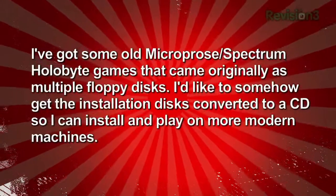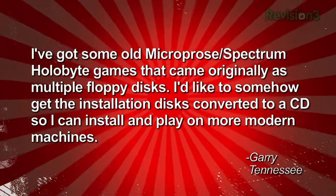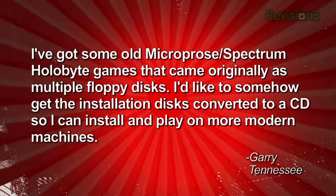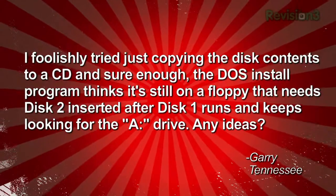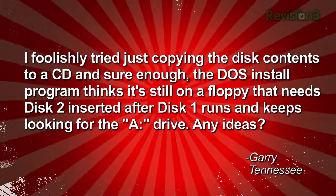If you're into retro gaming, especially retro PC gaming, listen up. Gary out in Tennessee wrote in: I've got some old MicroProse Spectrum HoloByte games that came originally as multiple floppy disks. I'd like to get the installation disk converted to a CD so I can install and play on more modern machines. I tried just copying the disk contents to a CD, and the DOS install program thinks it's still on a floppy that needs disk 2 inserted after disk 1 runs and keeps looking for the A drive.